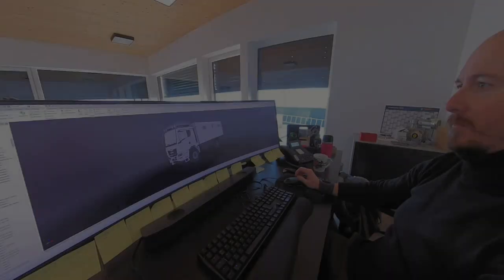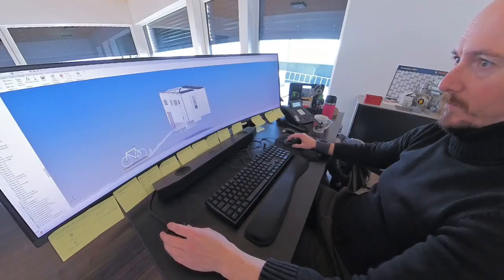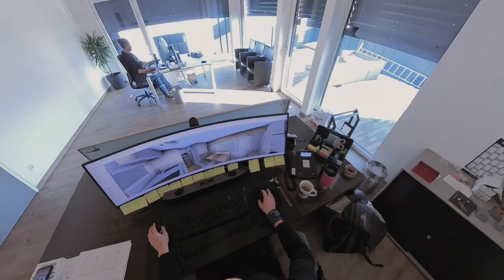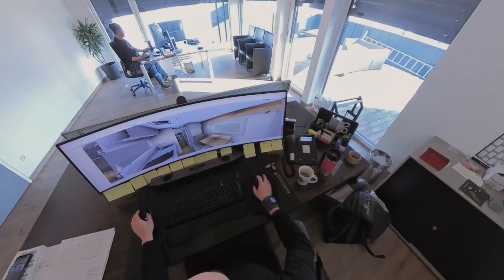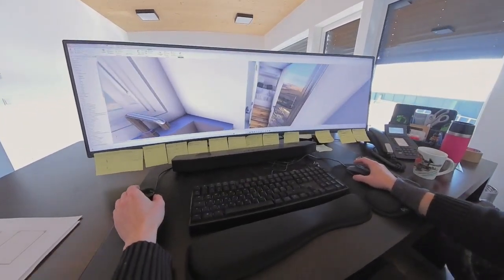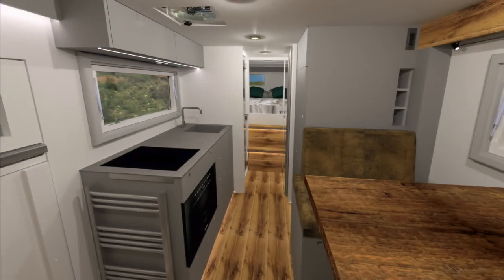This is where the importance of 3D planning and visualization comes into play, taking the planning process to a whole new level. By using 3D designs, all parts of the project can be precisely visualized in relation to one another. This includes not only the external structure of the vehicle, but also the interior and various functions.